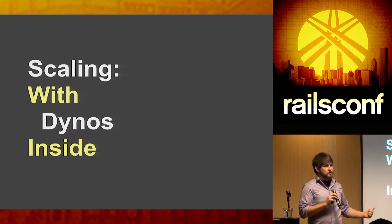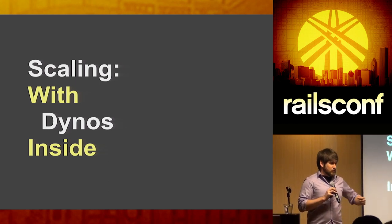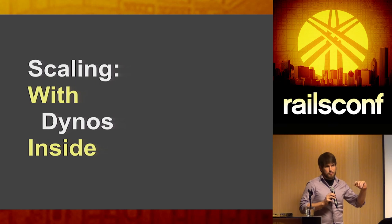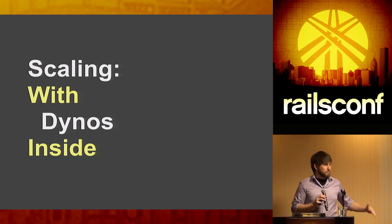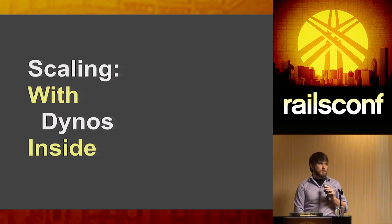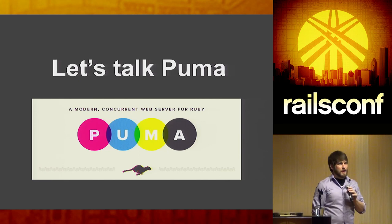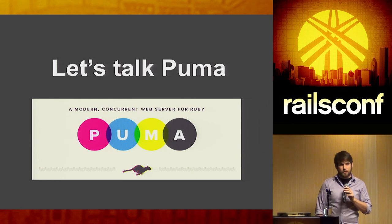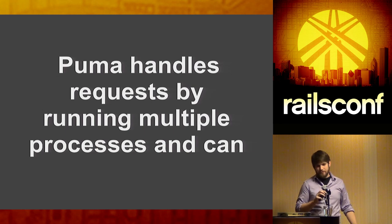When you have more requests than you can process, you scale up with more dynos. But what if you're not making the best use of everything inside your dyno? With 512MB of RAM, two unicorn workers only uses a fraction of a PX dyno's 8GB. Recently I've become very enthusiastic about Puma — Evan Phoenix's web server, originally written to showcase Rubinius, but it's really nice with MRI as well. We recently got Puma docs up.